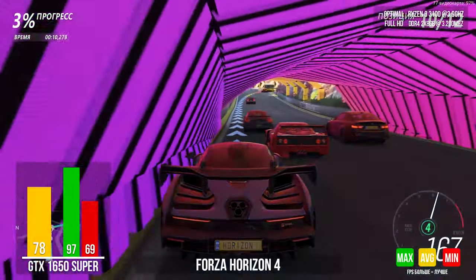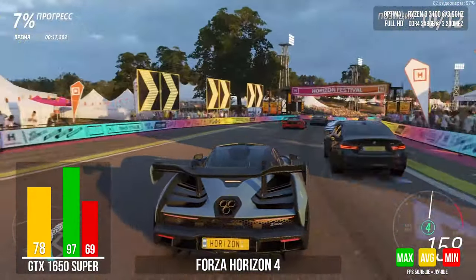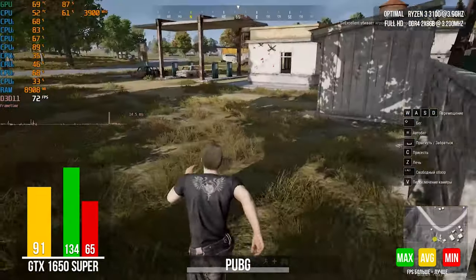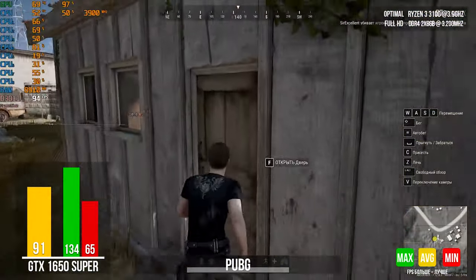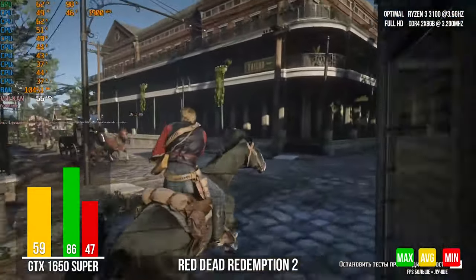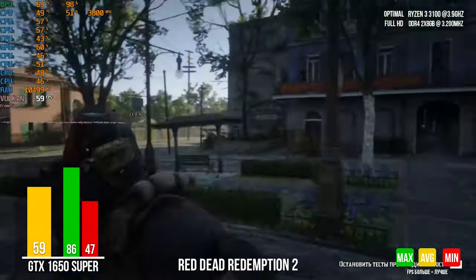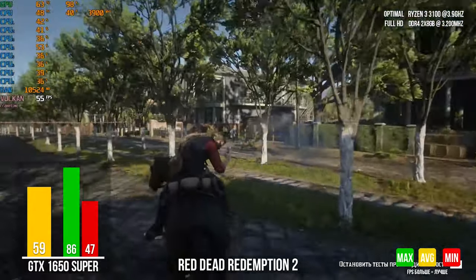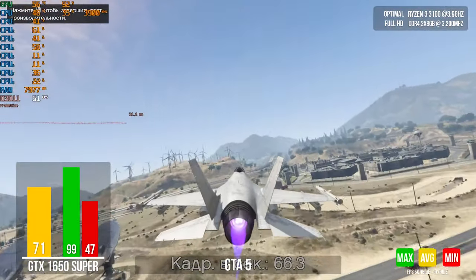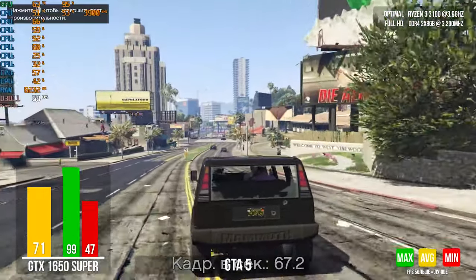In Forza Horizon 4, our favorite racing game, we ran the built-in benchmark with optimal graphics settings and our PC showed more than 70 FPS — driving in such smooth conditions is a great pleasure. PUBG is a very popular game and we launched the battle royale, pleasantly surprised that it runs much smoother than Fortnite; with average graphics settings you can comfortably compete. Red Dead Redemption 2 is a really heavy game designed for performance monsters, yet our PC gave a decent result of 59 average FPS, with a minimum of 47 FPS and a maximum of 86 FPS. GTA V, one of our favorites, was saved for dessert — with optimal graphics settings our PC showed an average of 70 FPS, a great result that lets you enjoy this legendary game.